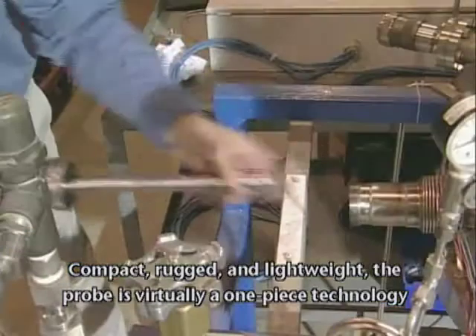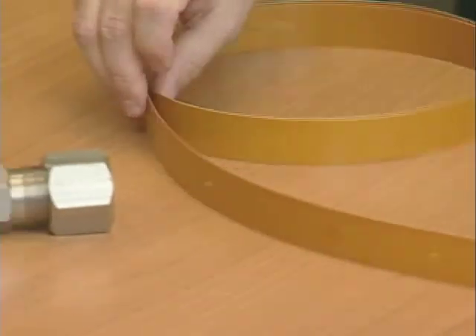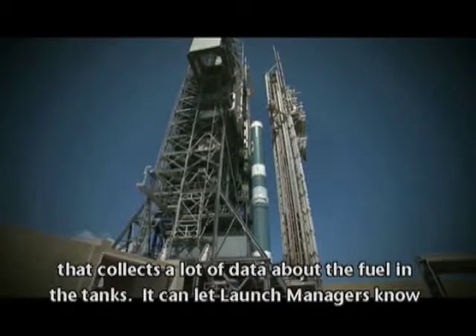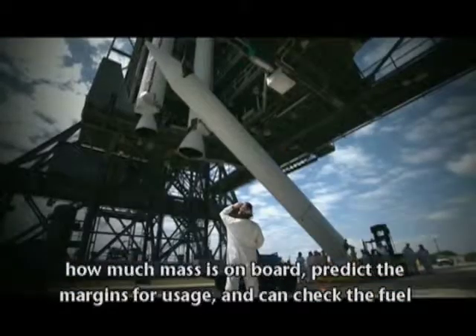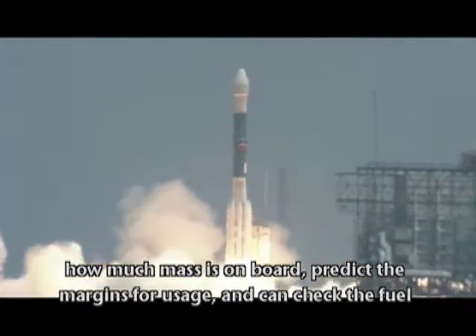Compact, rugged, and lightweight, the probe is virtually a one-piece technology that collects a lot of data about the fuel in the tanks. It can let launch managers know how much mass is on board, predict the margins for usage, and can check the fuel during the mission.